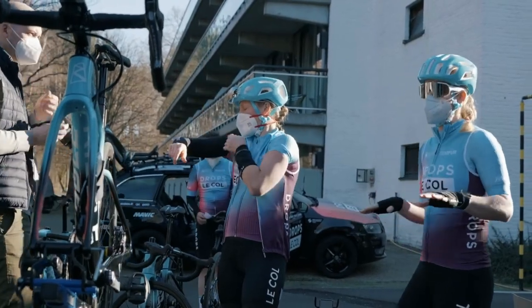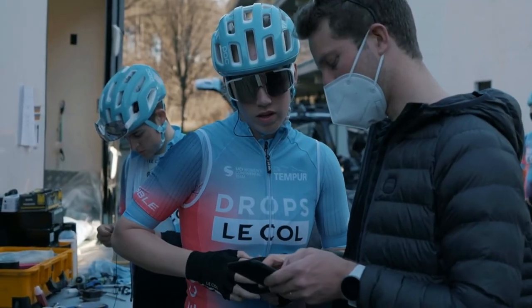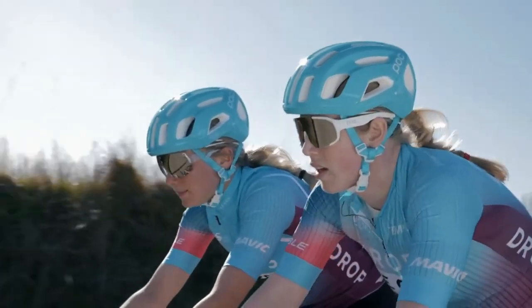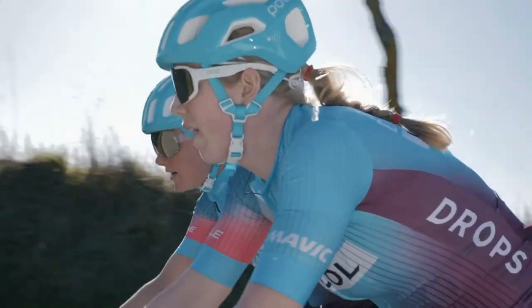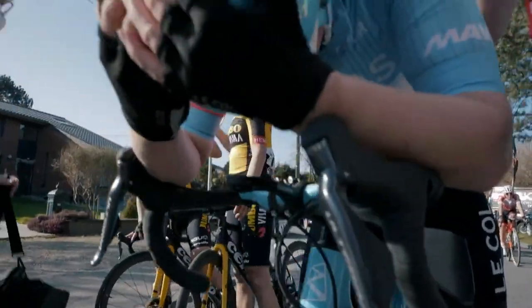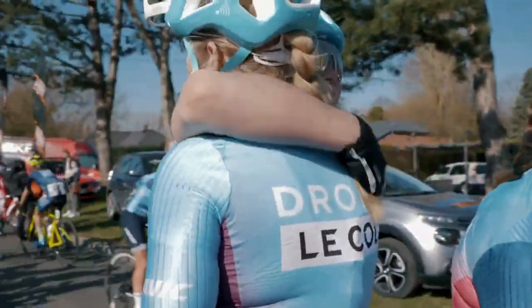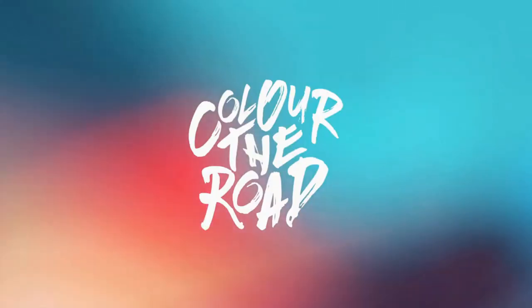Hi everyone, I'm Marjolein. I'm a rider for Drops Le Coal supported by Tempur and I'm also a physical therapist for Cycling Lab.